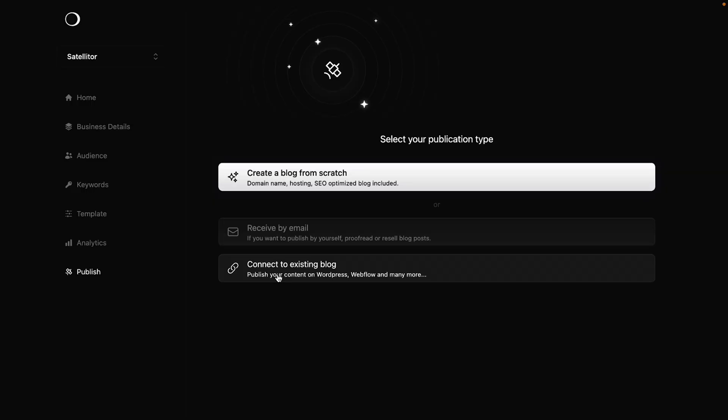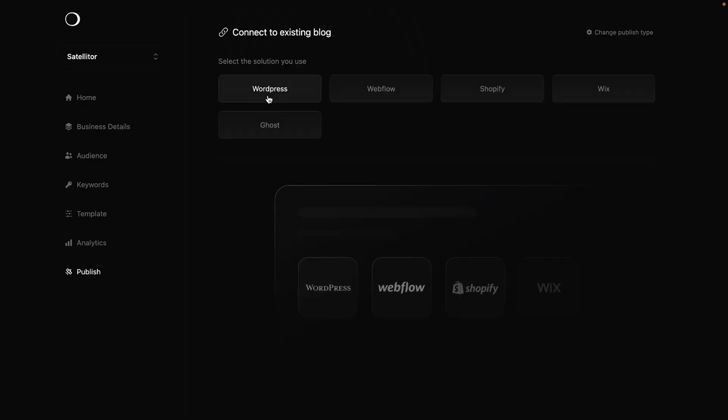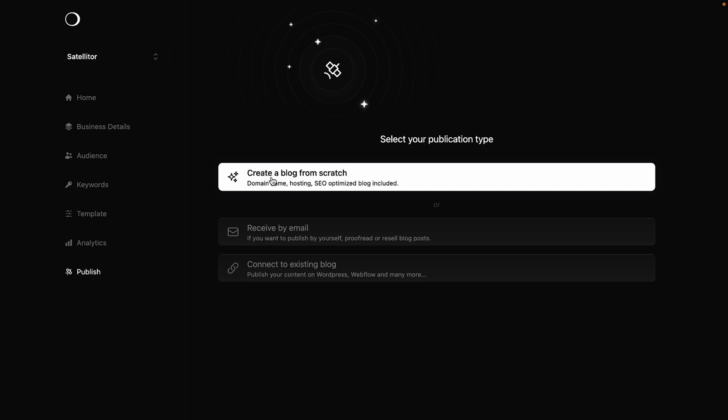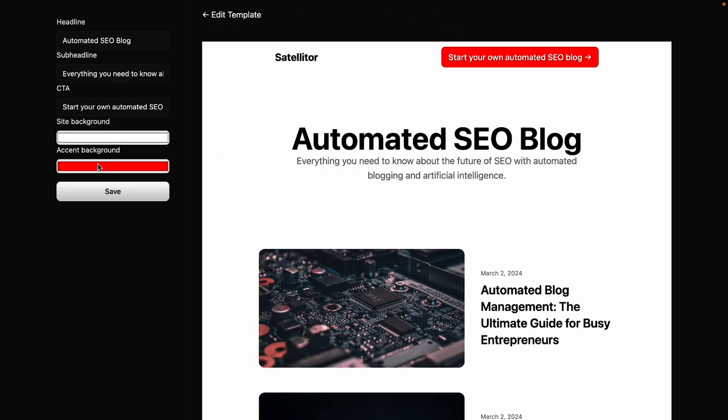When it's time to get your posts out there, you've got a few options. If you're already using platforms like WordPress or Shopify, Satelliter's ready to connect. And if you want to start fresh, no problem — you can set up a new blog without coding a thing. Just choose your blog's name, customize the style, and add in your headlines and calls to action. Pretty easy, huh?